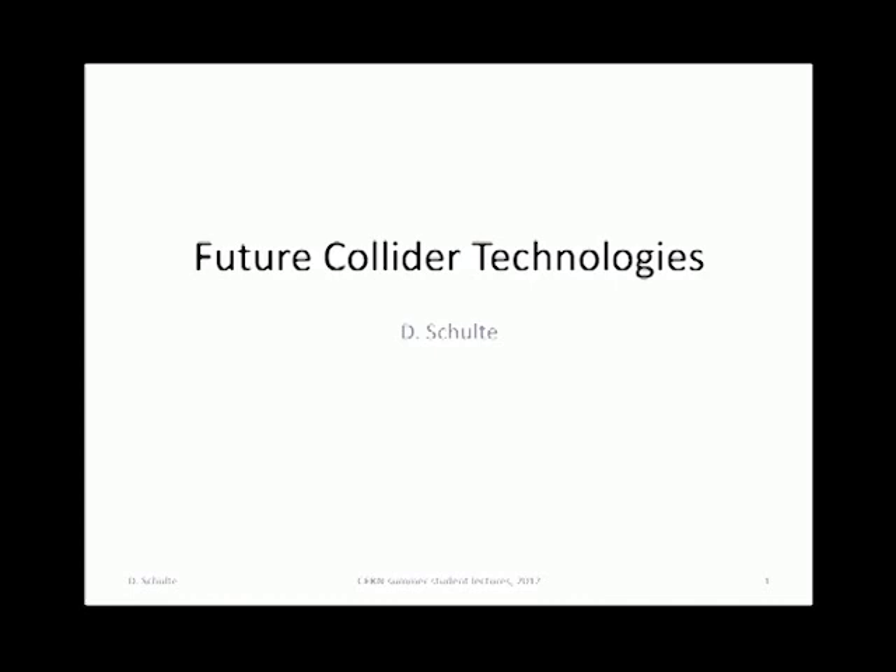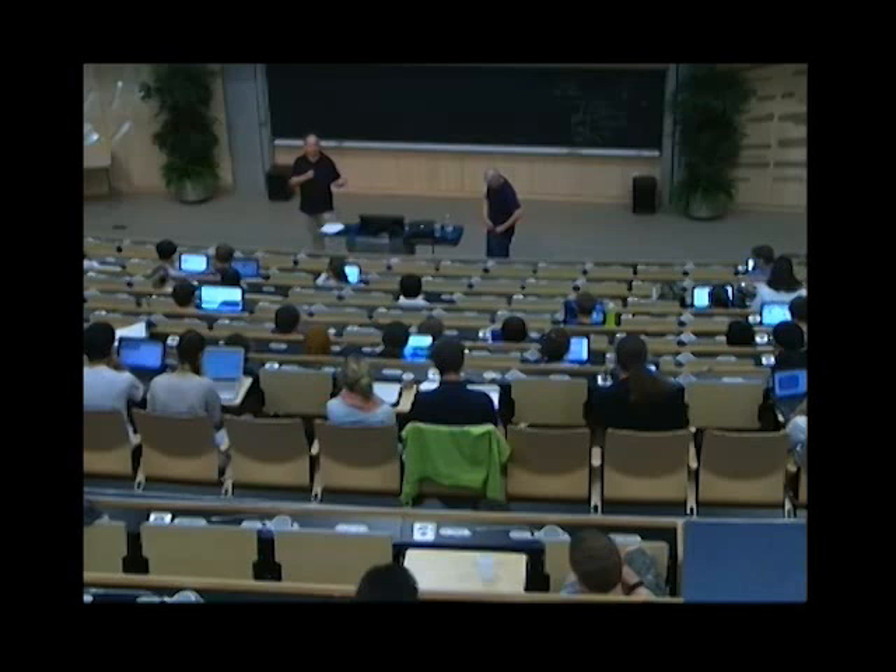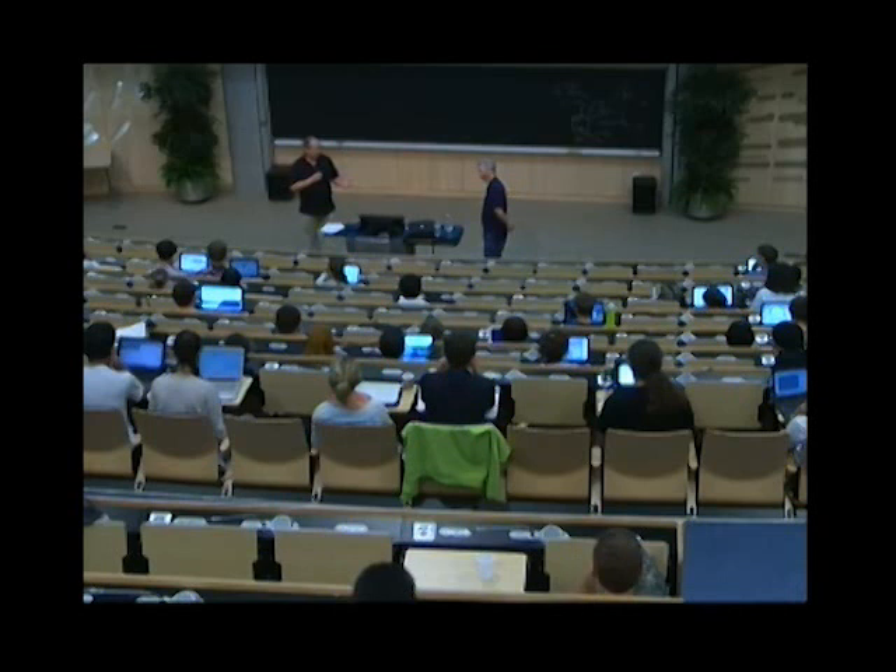Next week we're going to look specifically at the LHC upgrade and the challenges there in terms of physics and technology. But we're going to start now with a series of two talks on future collider technologies. For this, I have the pleasure to introduce Daniel Schulter.